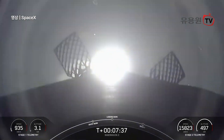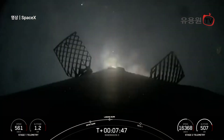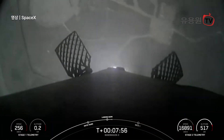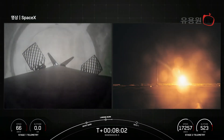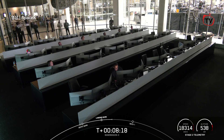Stage one landing burn. Stage one landing leg deploy. Stage one landing burn shutdown. And there we have it — another successful first stage landing at landing zone two, making the third landing for this specific booster, and SpaceX's 435th landing of an orbital class rocket.